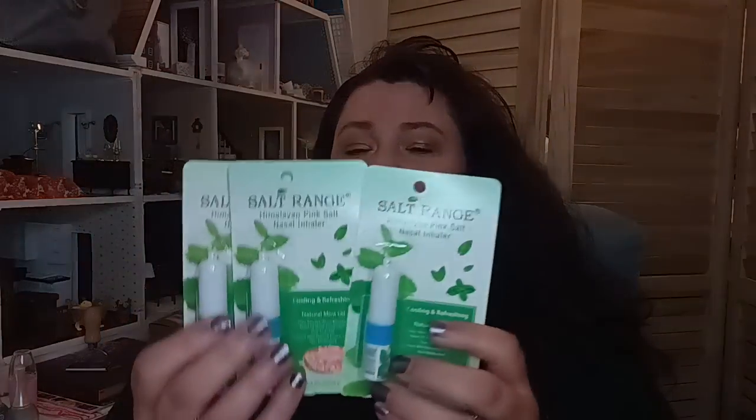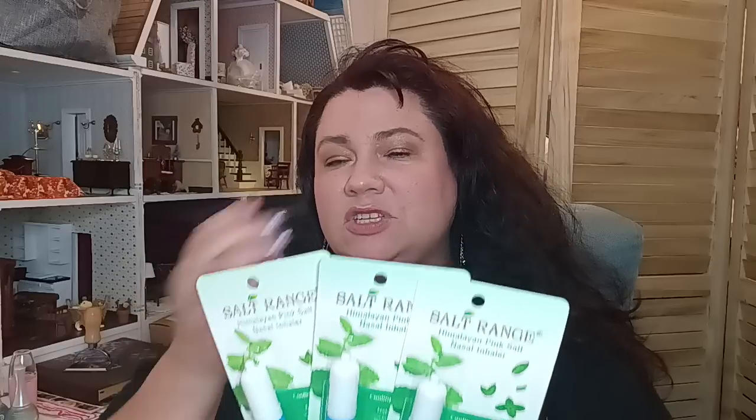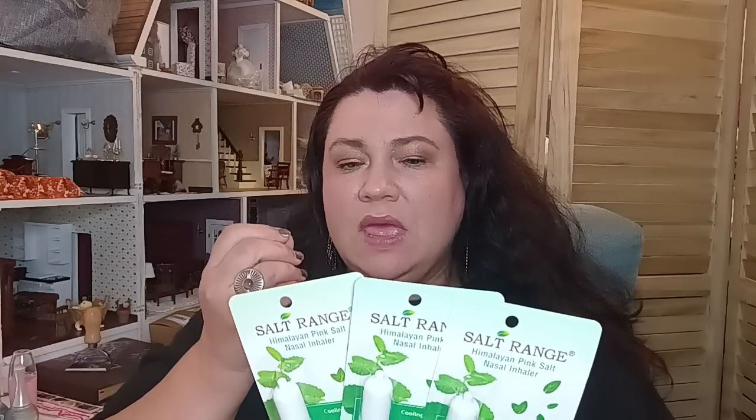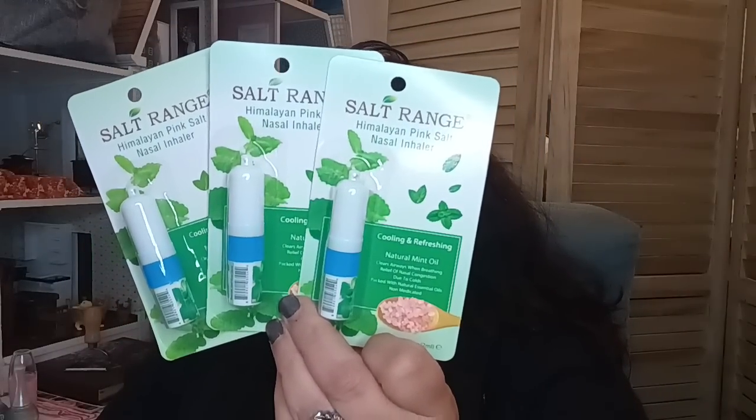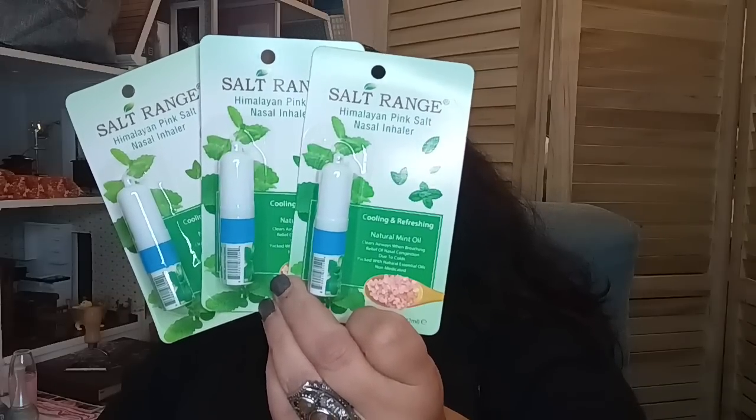I did get three of the Salt Range Himalayan Pink Salt Inhaler — this has natural mint oil. These are wonderful for when you have a stuffy nose and just need to clear yourself naturally. I allow my children to use these. You remove the outer cap before use, place it just close to the nose — don't put it in the nose, just close to the nostril — hold the other nostril closed and inhale deeply. That truly helps you open up your nasal passages. This is tried and true; we love using this. I was so happy Salt Range made it to the Dollar Tree because this natural mint oil is strong — it will actually help you.